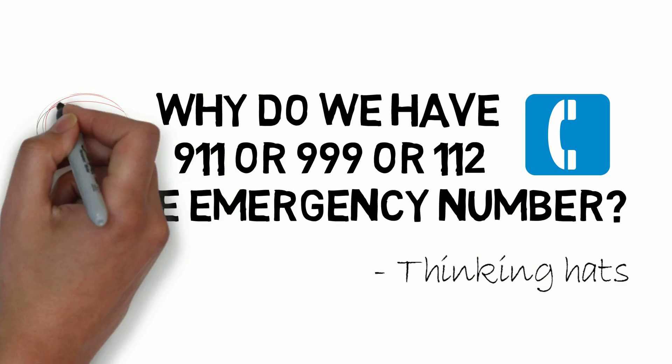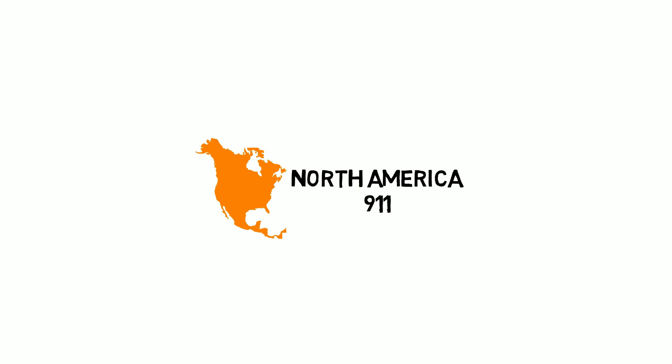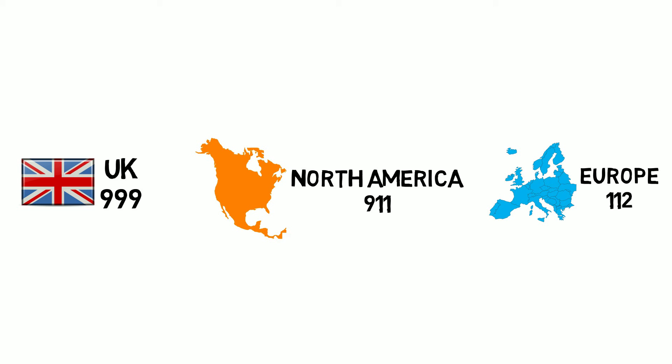Why do we have these specific numbers as emergency numbers? 911 in North America, 112 in Europe, and 999 in the UK and a few other countries. Why did we choose these numbers?